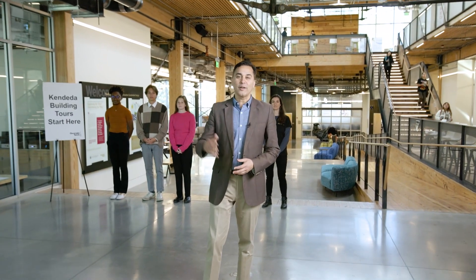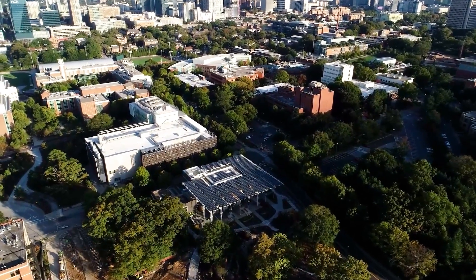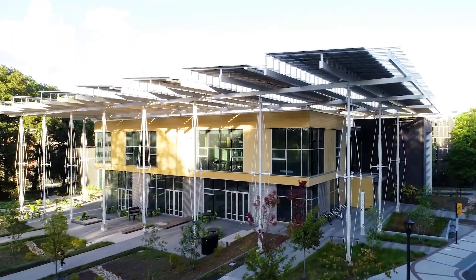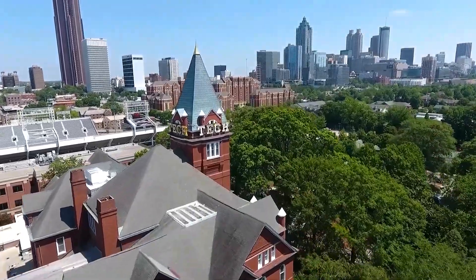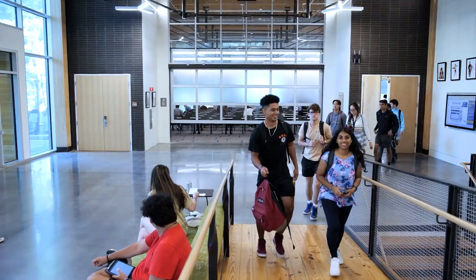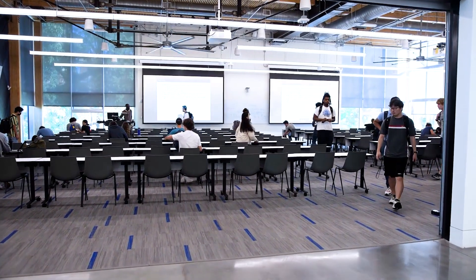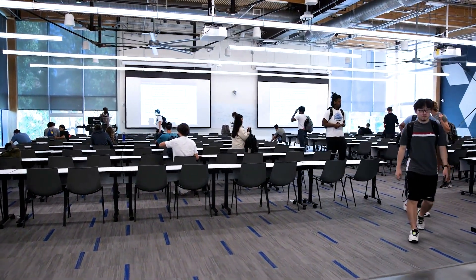Hello, welcome to one of the most environmentally advanced buildings in the world. My colleagues and I are going to give you a brief tour of the Candida building for innovative sustainable design at the Georgia Institute of Technology campus in Atlanta. This is a multidisciplinary, non-departmental education building that opened in late 2019.